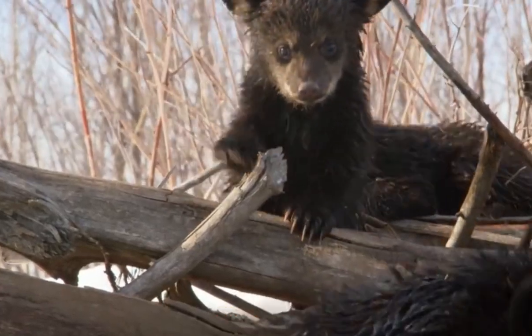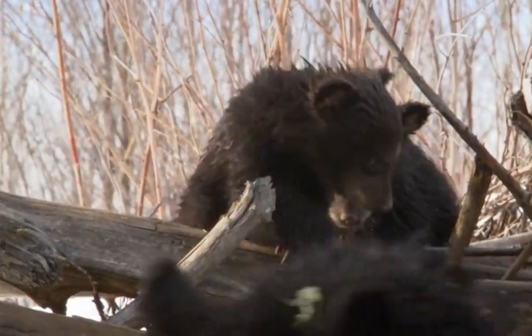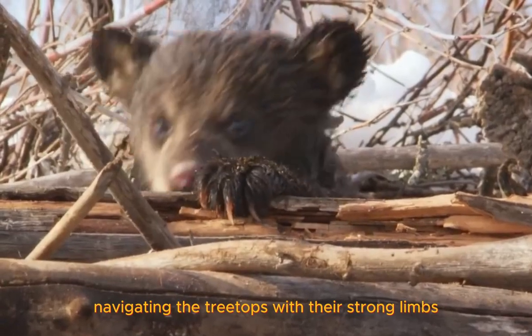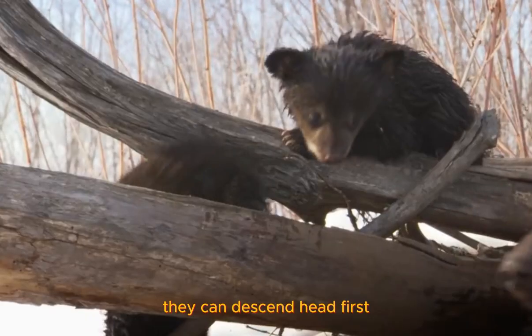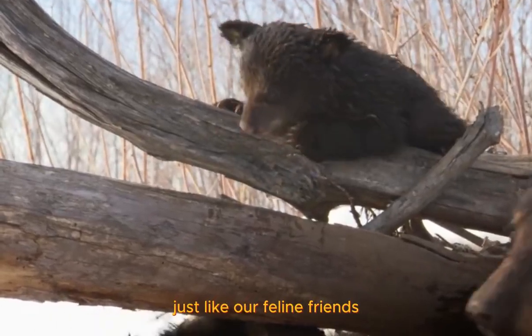Amazing, right? They're incredible climbers, effortlessly navigating the treetops with their strong limbs. And they can descend headfirst, just like our feline friends.